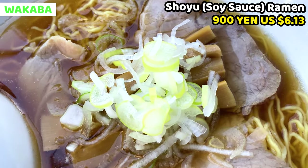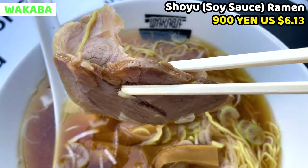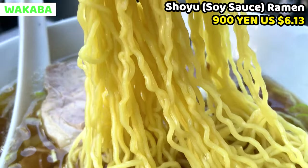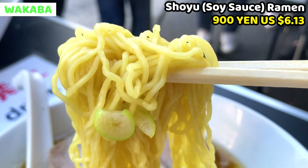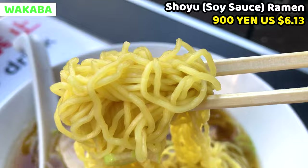Toppings are also very orthodox: chopped green onion, bamboo shoots and simmered chashu. These are very common toppings for shoyu ramen. Chashu is very tender and it's meaty. Soup tastes light, so these thin noodles greatly match with the ramen soup. I think this ramen was made for workers at the fish market because they start working early in the morning.